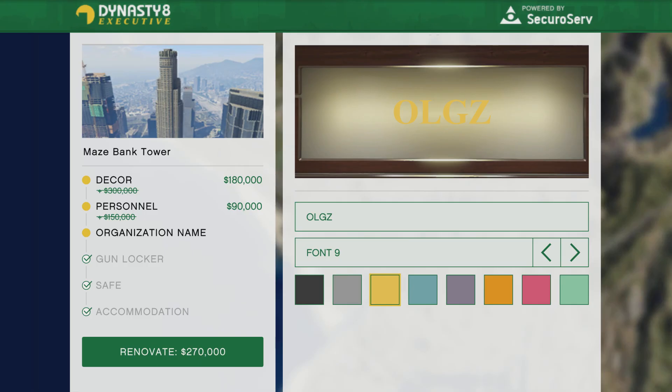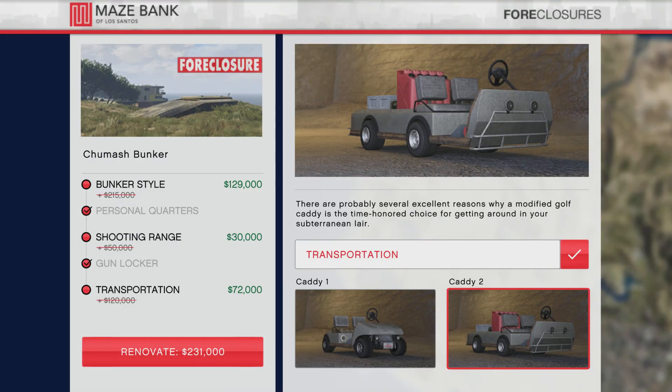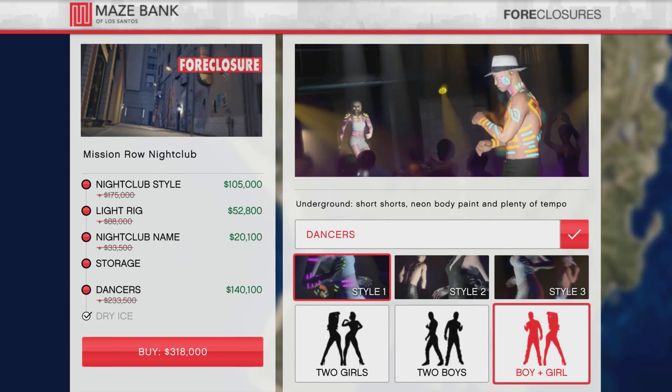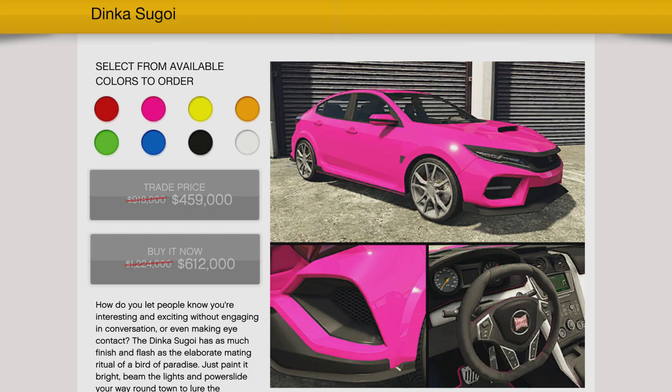For the discounts on properties, early information stated we're going to have 40% off the biker clubhouses, bunkers, executive offices, and nightclubs — but I only have 40% off the upgrades and modifications, not the actual businesses themselves. So let me know what you guys have for your discounts in the comments. The Dinka Segoi will be 50% off this week, definitely check that out.